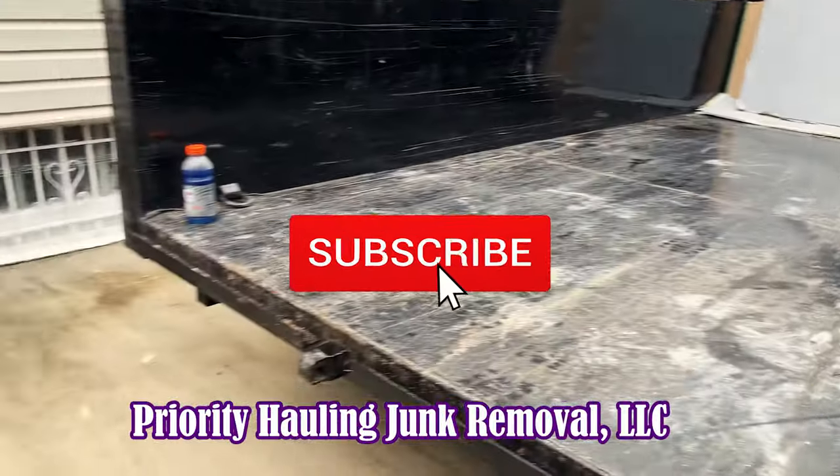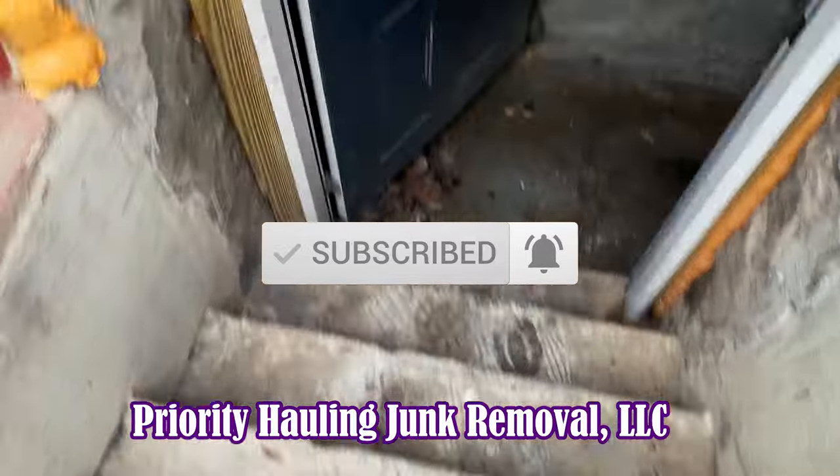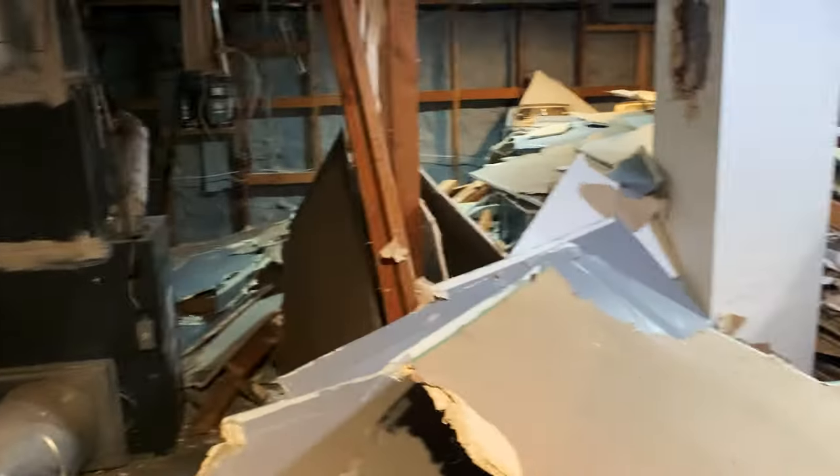Alright guys, we got the trailer in the driveway. This is our next job. We got a basement construction of sheetrock. We got some framing in here and a bunch of sheetrock, and it goes all the way around.